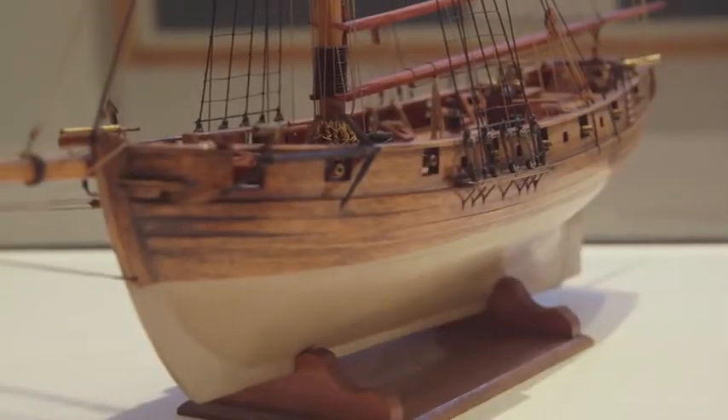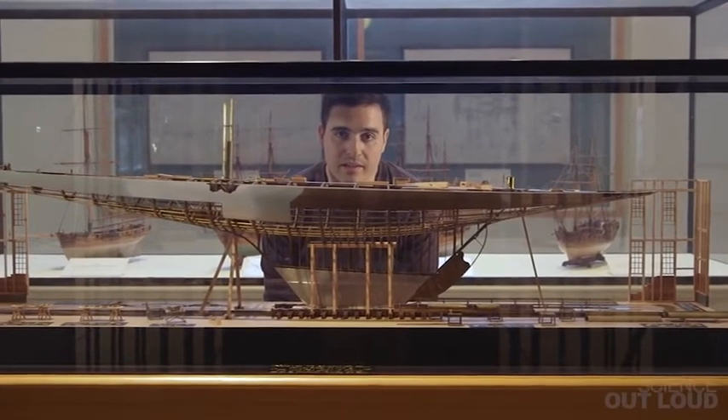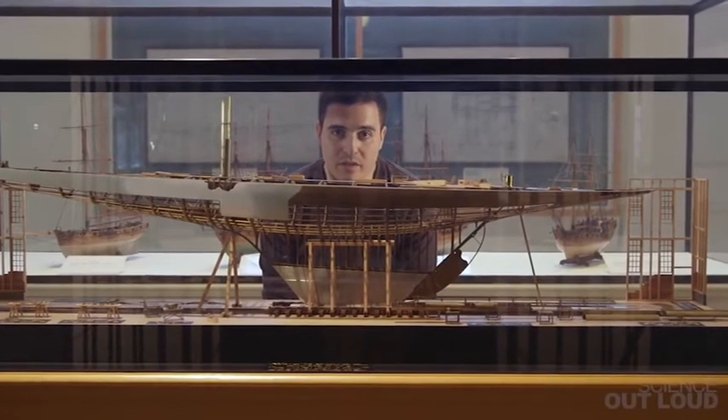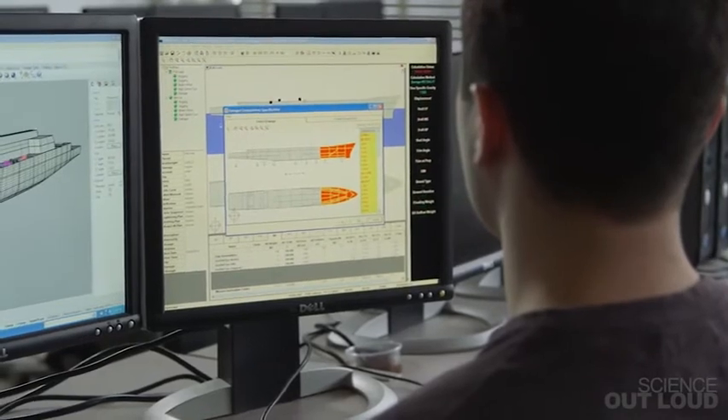So even with subdivision, why do ships still sink? It's impractical and expensive to design a truly unsinkable ship, especially because most of the time ships just don't see that much damage. What naval architects do now is try to predict what kind of damage is most likely to happen when designing a ship.